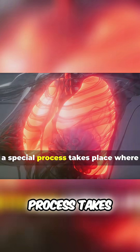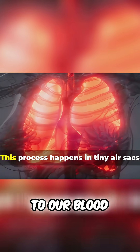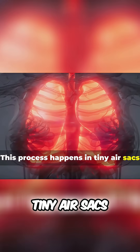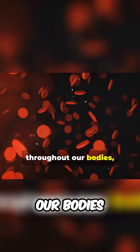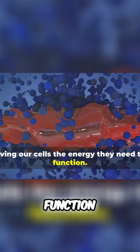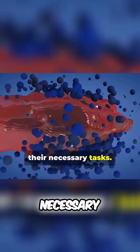Inside our lungs, a special process takes place where oxygen is separated from the air and delivered to our blood. This process happens in tiny air sacs called alveoli. This oxygen-rich blood then travels throughout our bodies, giving our cells the energy they need to function. Without this oxygen, our cells would not be able to perform their necessary tasks.